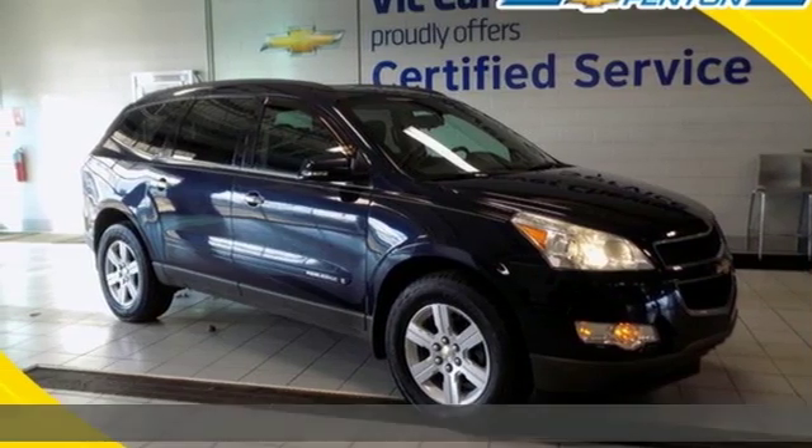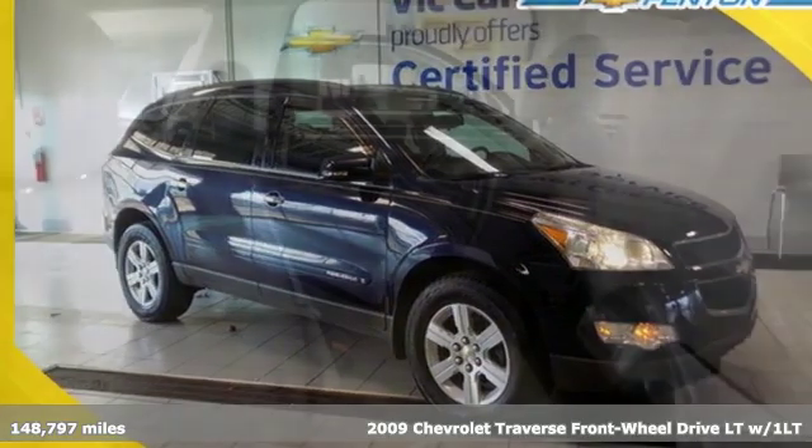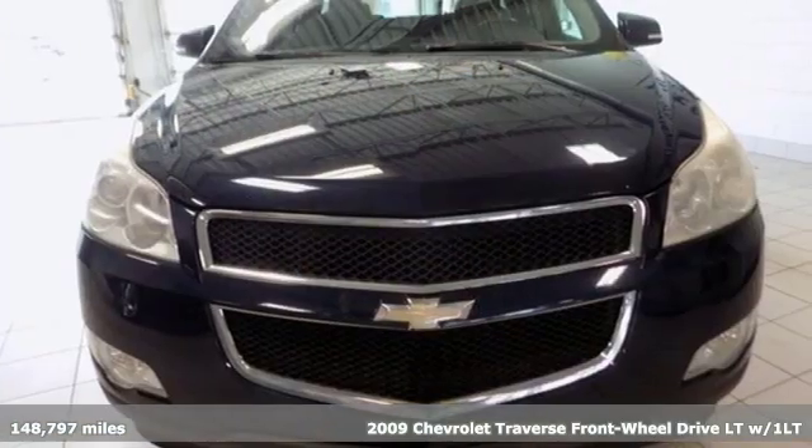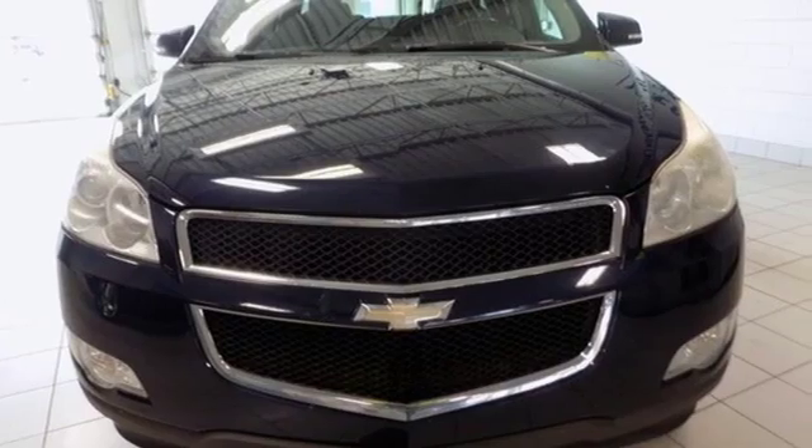Here's a 2009 Chevrolet Traverse. Style, space and amenities — this is everything but compromise. And with features like these, every drive is a pleasure.